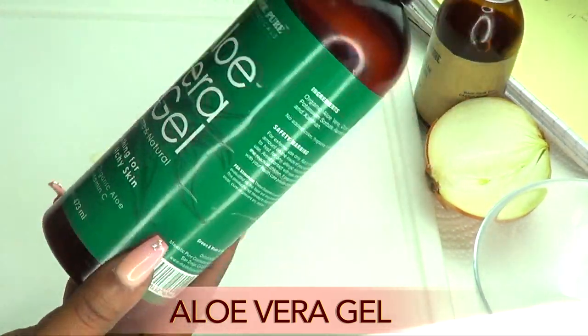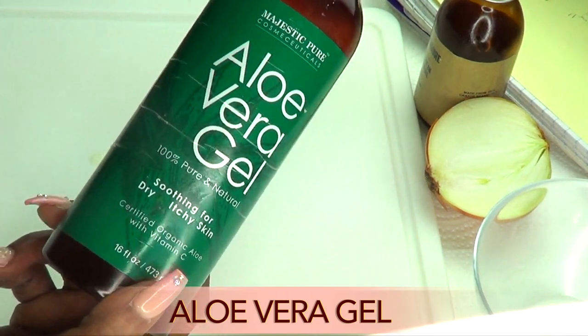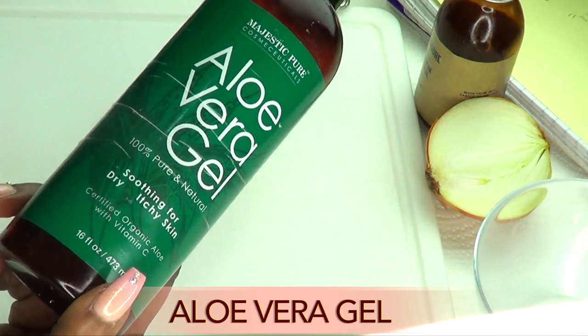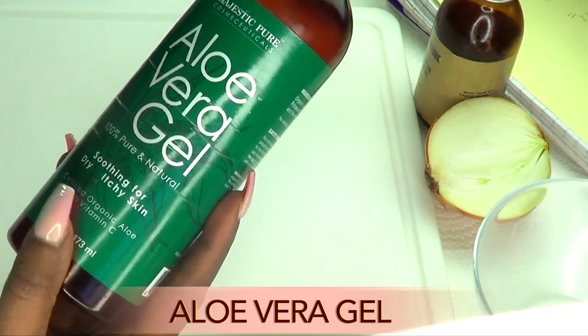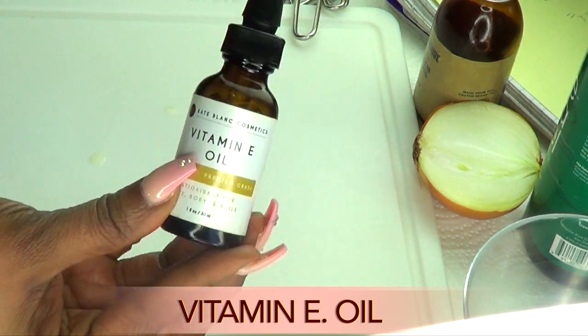Aloe vera gel is another wonderful ingredient to use on your brows. Aloe vera gel is not only good for the brow but it's also great for the skin. It will moisturize that brow and also have your brows looking really shiny and thick and fuller.